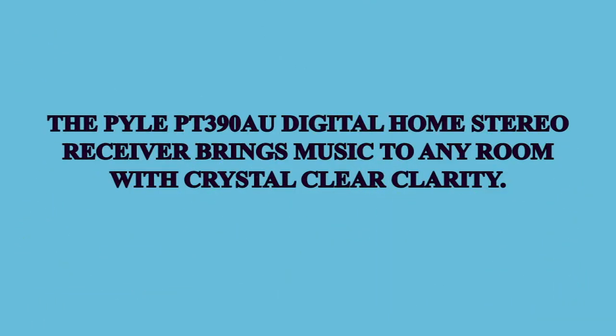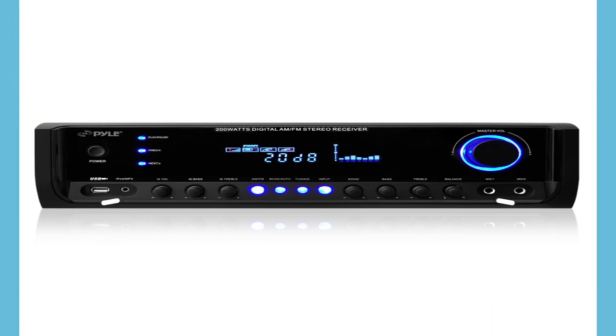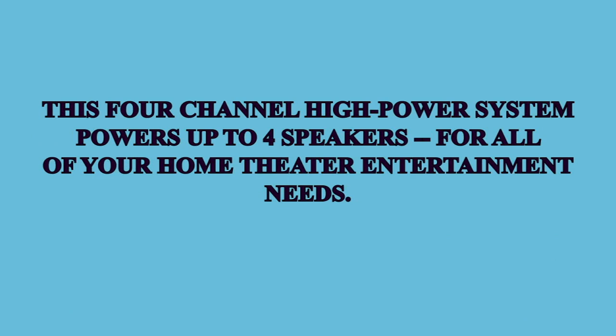but it sounds great with just the bass and treble knobs. This is something I would use to power PAs for a barbecue or an event. Being used as a home stereo unit feels slightly limited.